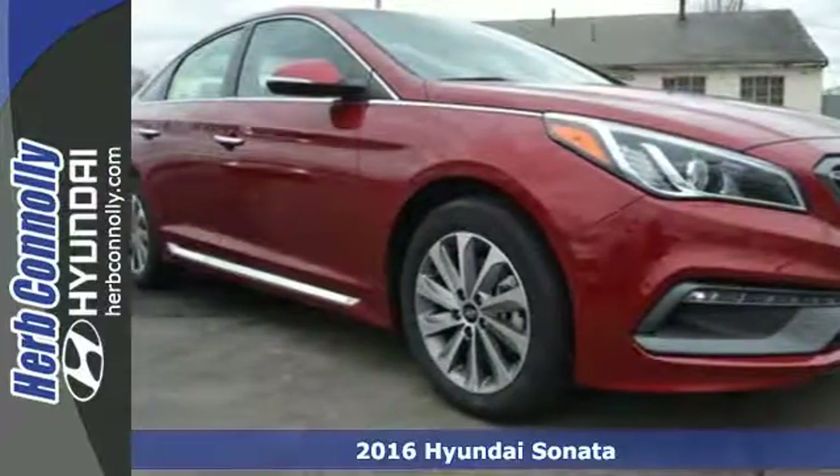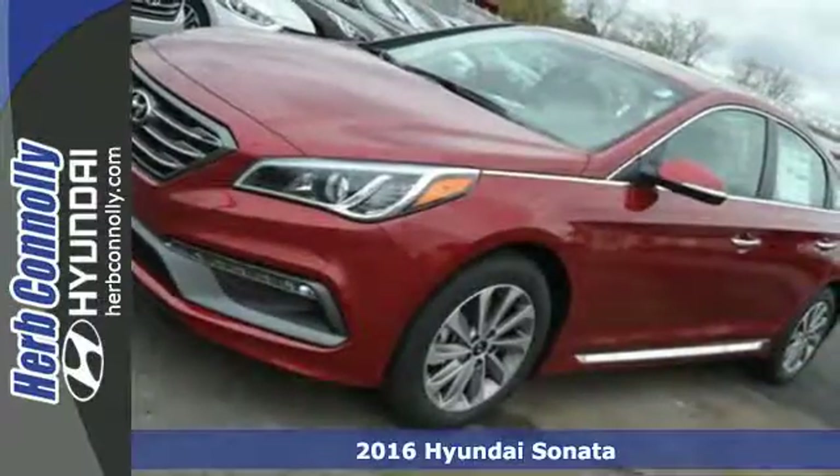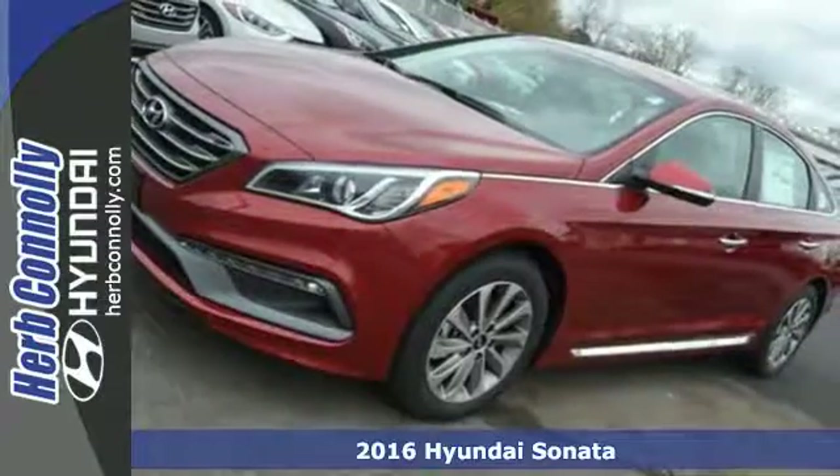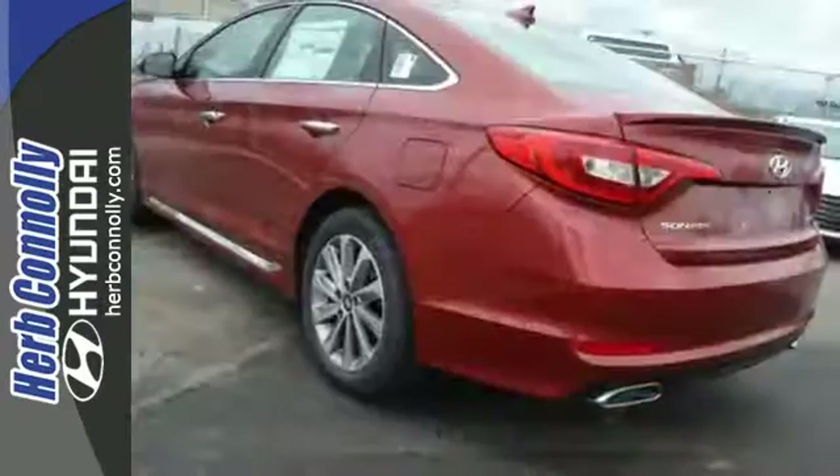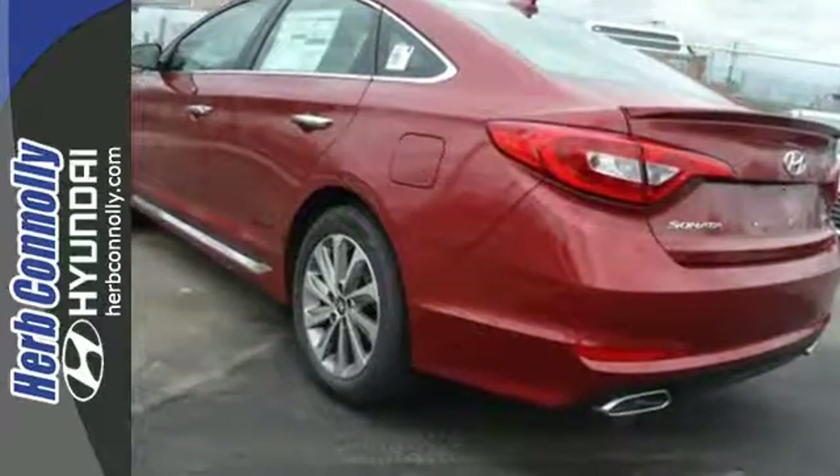It's a 2016 Hyundai Sonata. As a top safety pick, this highly awarded family sedan comes equipped with a rear-view camera and BlueLink Telematics to track the wellness of your vehicle while also keeping your personal wellness in mind.